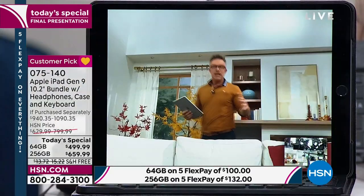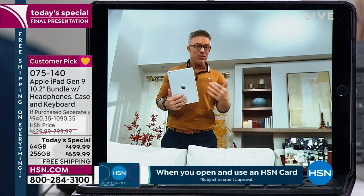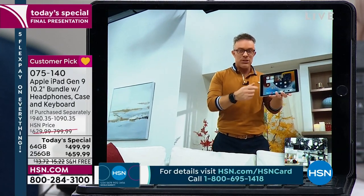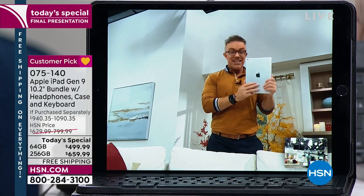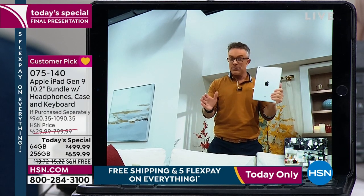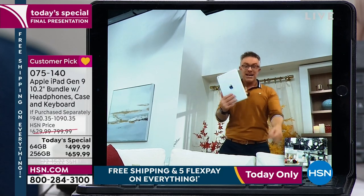This technology isn't brand new — Apple's had it in their more expensive iPad Pro. Now it's in their most affordable tablet. This ninth generation iPad is not a one-trick pony. More importantly, it is a today special, and this is the final hour. Who knows when we'll get another today special. I'm excited that you're going to enjoy the upgrade or try Apple for the first time.